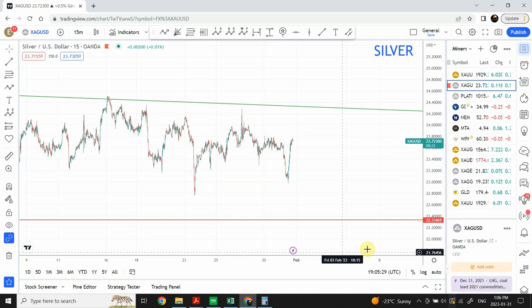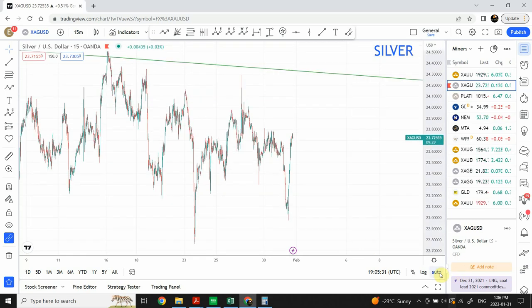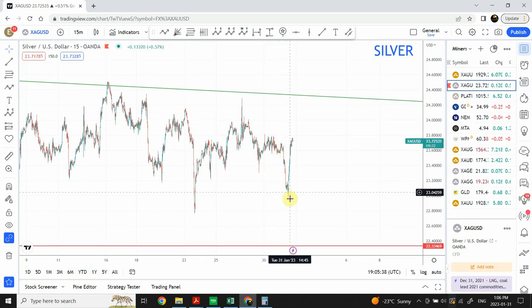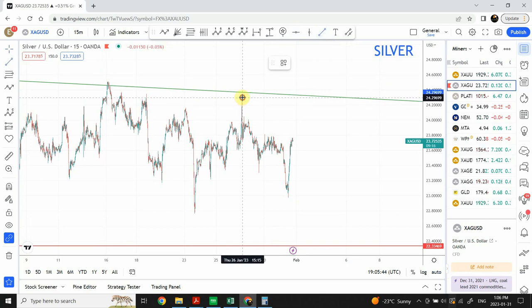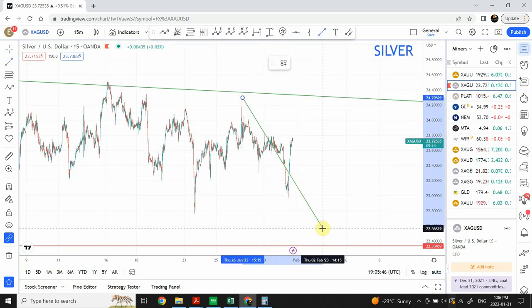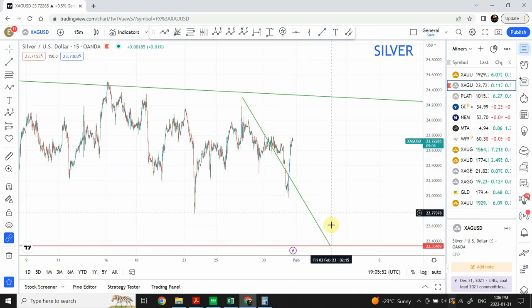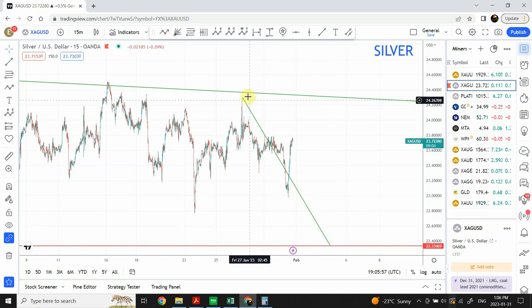In front of us is a silver chart on a 15 minute time frame. What I'm expecting next in silver — we have seen a beautiful drop in the price of silver. What I'm expecting next is that we are going to continue this drop from this top right over here. So this is my expectation in silver, and after that it is advisable to take profits, because on a smaller time frame — this is a 15 minute chart I'm talking about, not a daily chart.